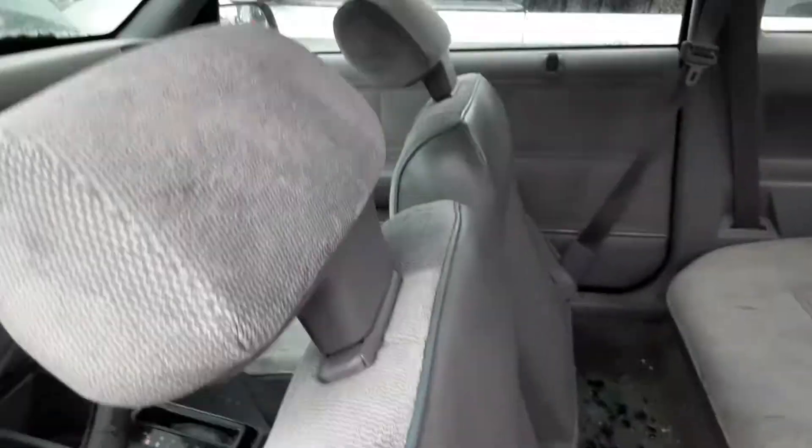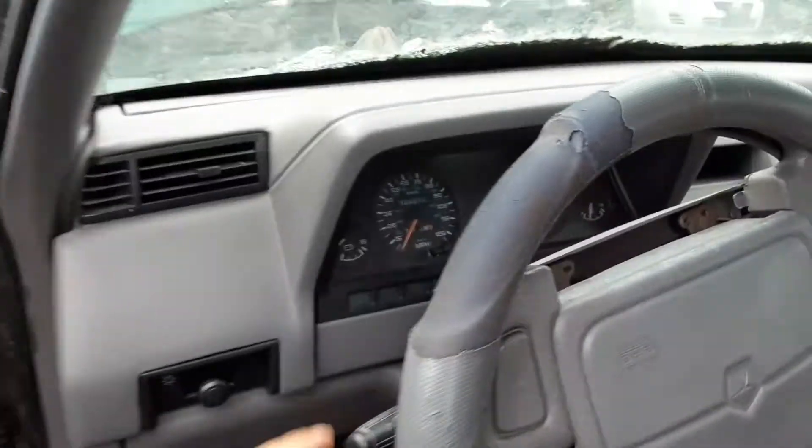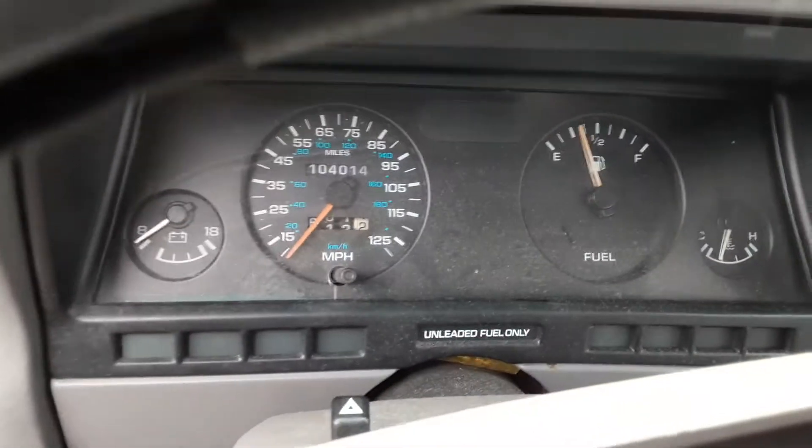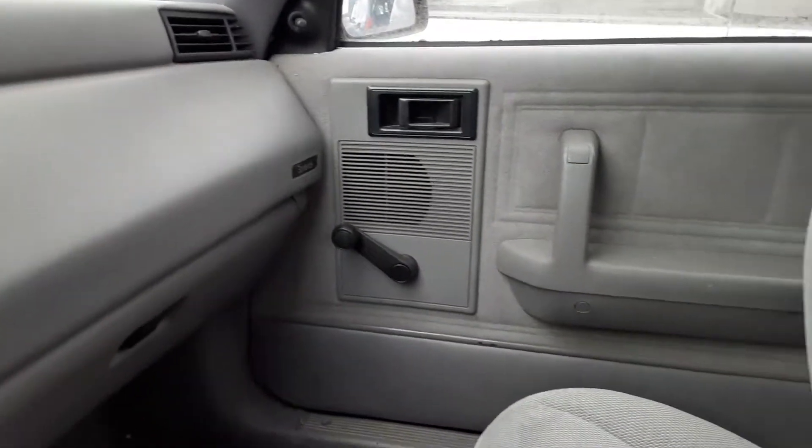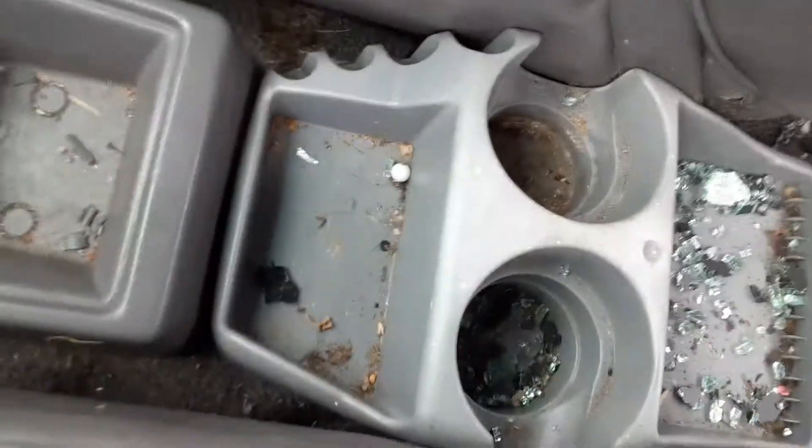That's weird — I always thought they popped out. 104,000 miles, though that could be wrong since those speedometers always break. There's a weird Chrysler radio — that's like a dealership aftermarket type thing. And there's just one aftermarket cup holder right here.